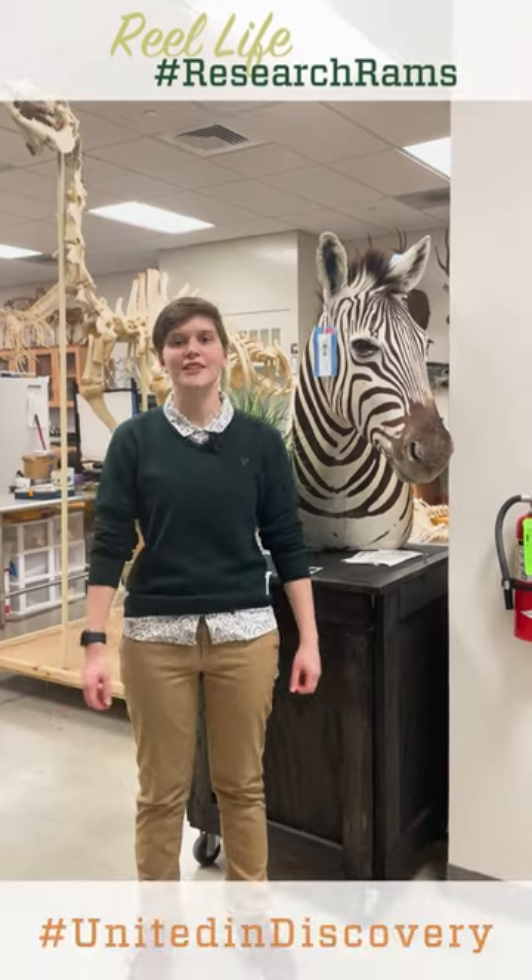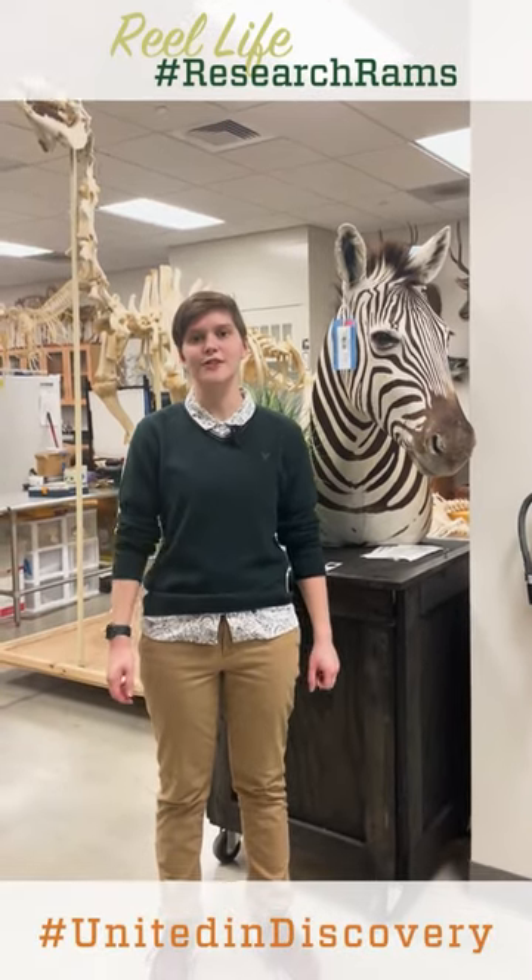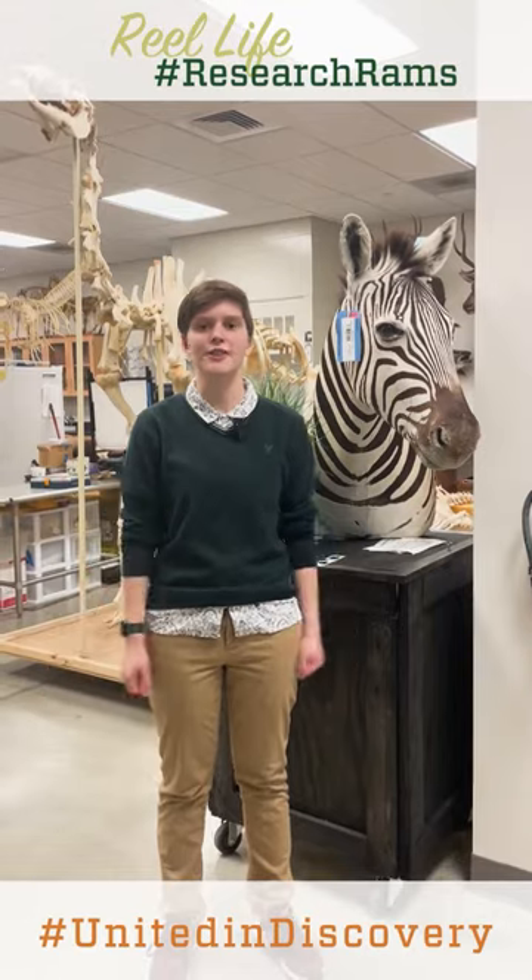Thanks for joining me on a day in my life as a student researcher. Stay tuned at CSU Research for more episodes of Real Life Research Rams.